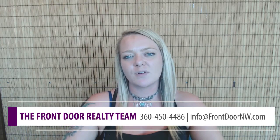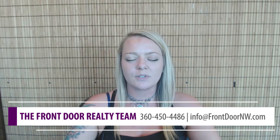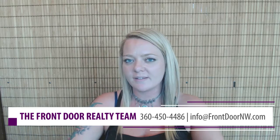Hi guys, Michelle Meyers here, Buyer Specialist on Julie Baldino's team at Front Door Realty. Have you been feeling stressed out this summer? I can totally relate. So today we're going to talk about five ways to create a more serene, stress-free home.